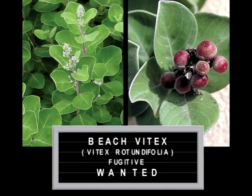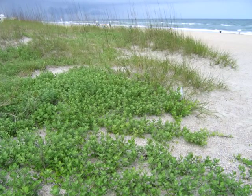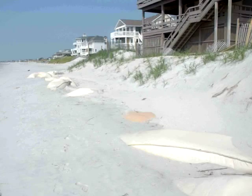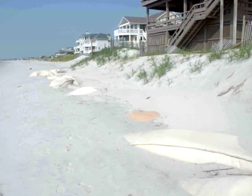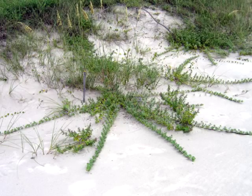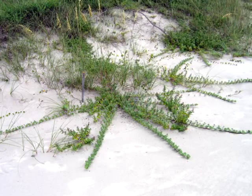Have you seen this fugitive? Some concerned scientists would like to know. This is Beach Vitex, an invasive coastal plant that's spreading throughout the Carolinas. Originally from the western Pacific, Beach Vitex was sold during the 1980s for erosion control and landscaping. But now its fast-growing runners are taking over beaches from Georgia to Maryland.